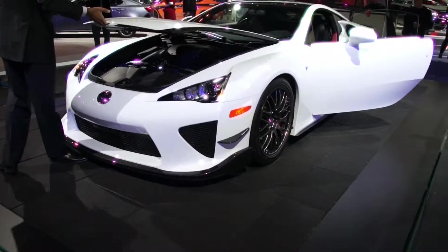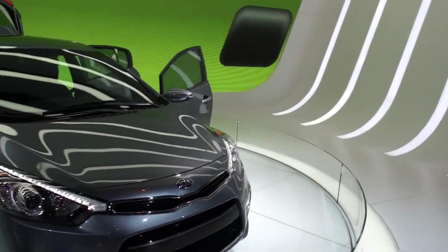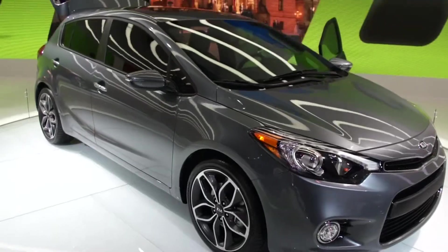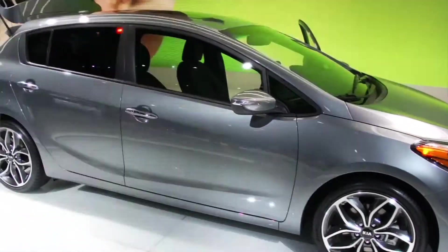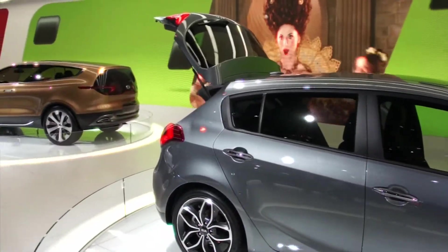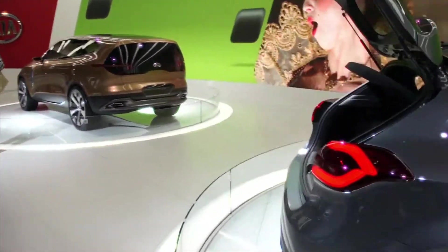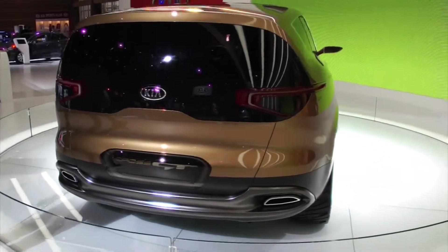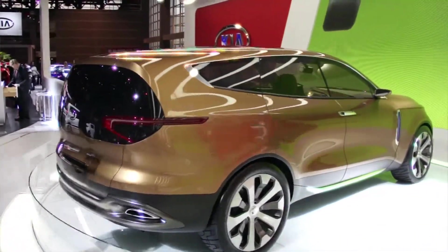Lexus Racer on display here. This is Kia's production Forte 2014 concept car.